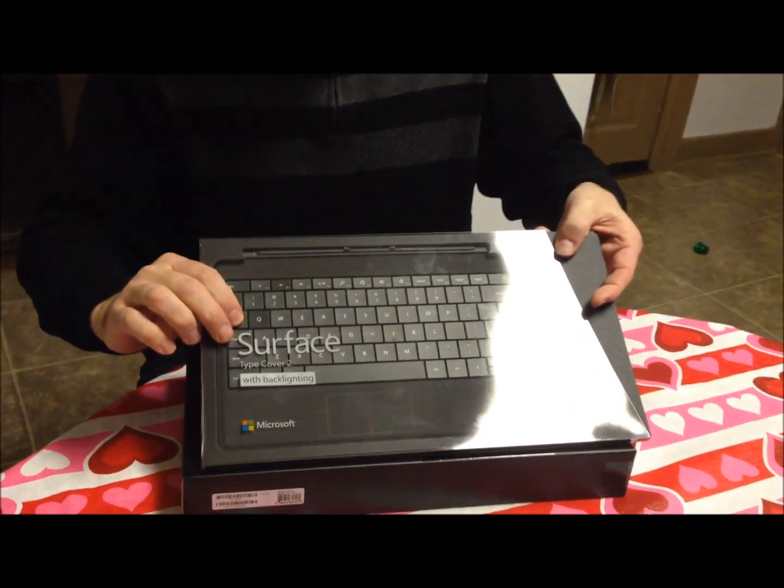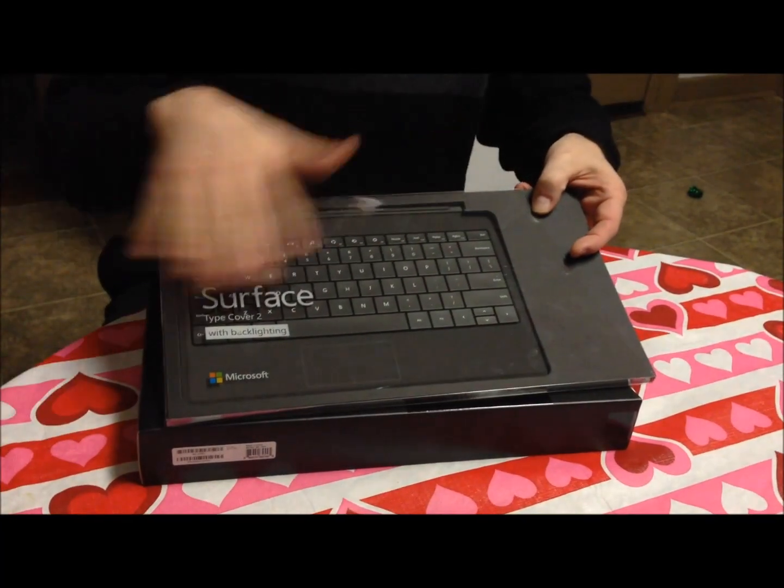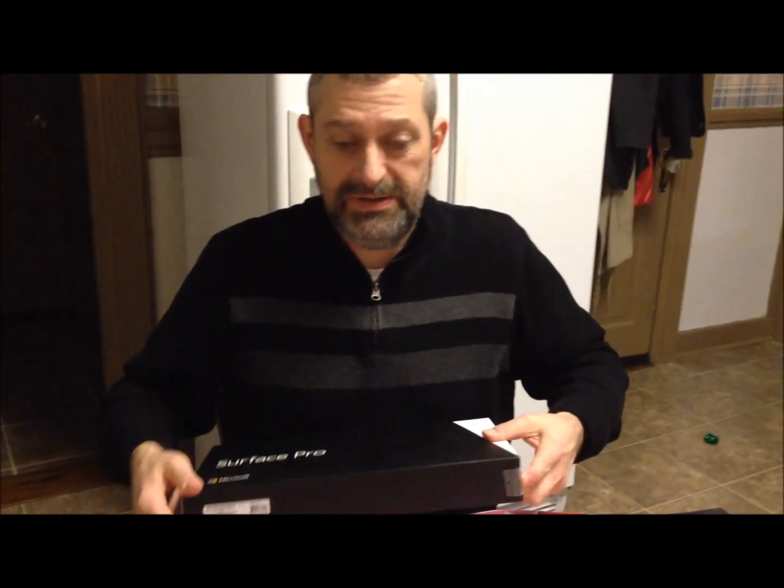I'm going to do an unboxing video of the Microsoft Surface Pro 2 tablet, and I also bought the Surface Type Cover 2 keyboard — the actual one that has keys, not that membrane thing. This was actually purchased at work, so it has been removed from the box, an inventory tag stuck on it, and then put back. So I have not opened it — the inventory person has opened it — so the seals aren't 100%, but they said they put it back exactly how it came out, so we shall see.